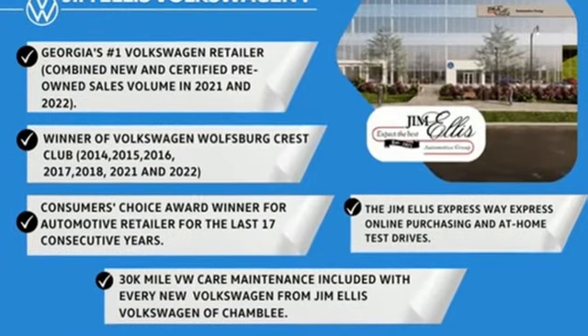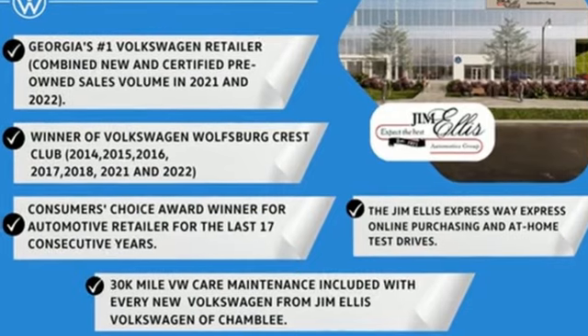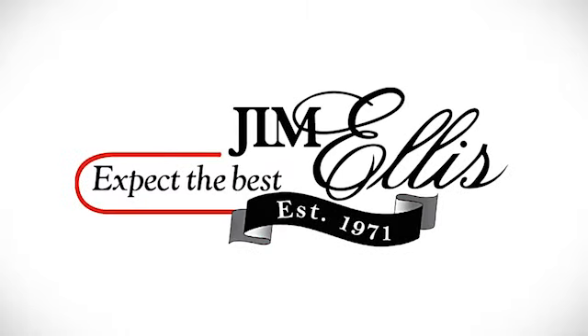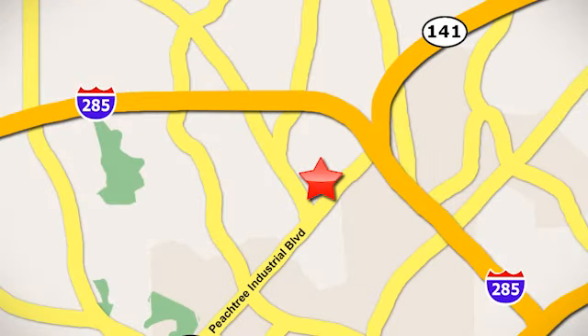Volkswagen — performance you'd expect with the precision of German engineering. See it for yourself when you take it for a test drive. Contact Jim Ellis Volkswagen of Atlanta today or stop on by. We're conveniently located inside I-285 on Peachtree Industrial.